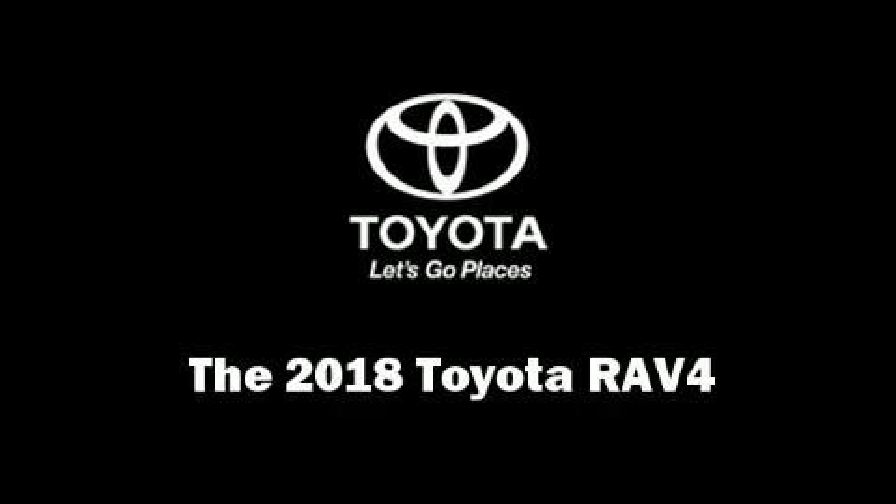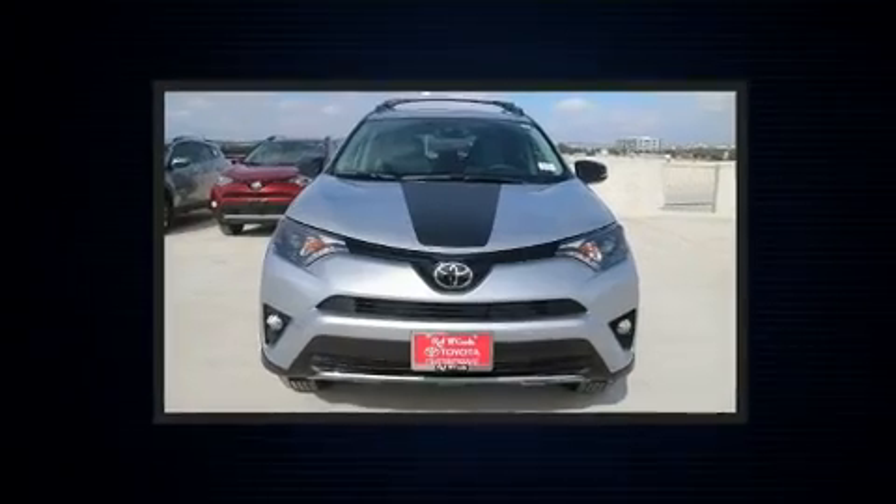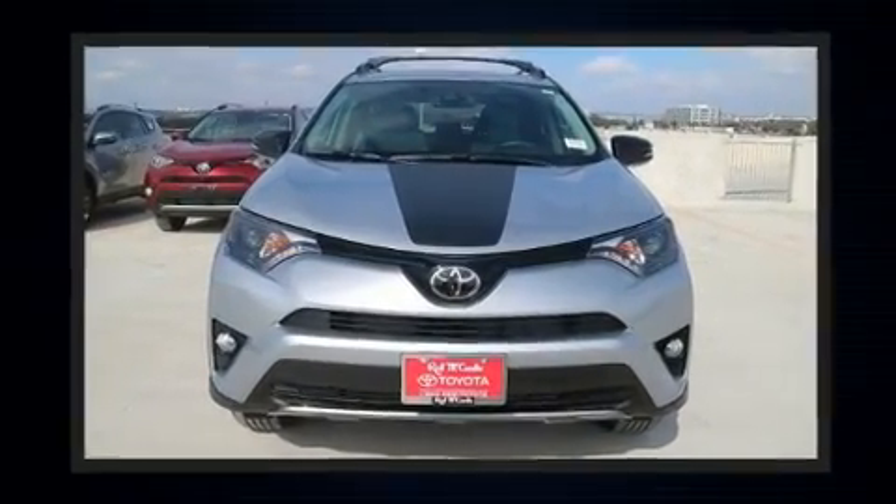Treat yourself to a test drive in the 2018 Toyota RAV4. It features an automatic transmission, all-wheel drive, and a 2.5-liter four-cylinder engine.